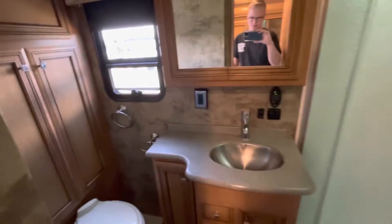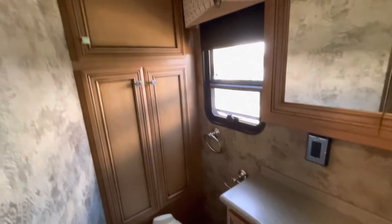Your restroom is through here. Actually, pretty roomy restroom for one of these units — I really like the setup with this. Nice-sized shower as well.